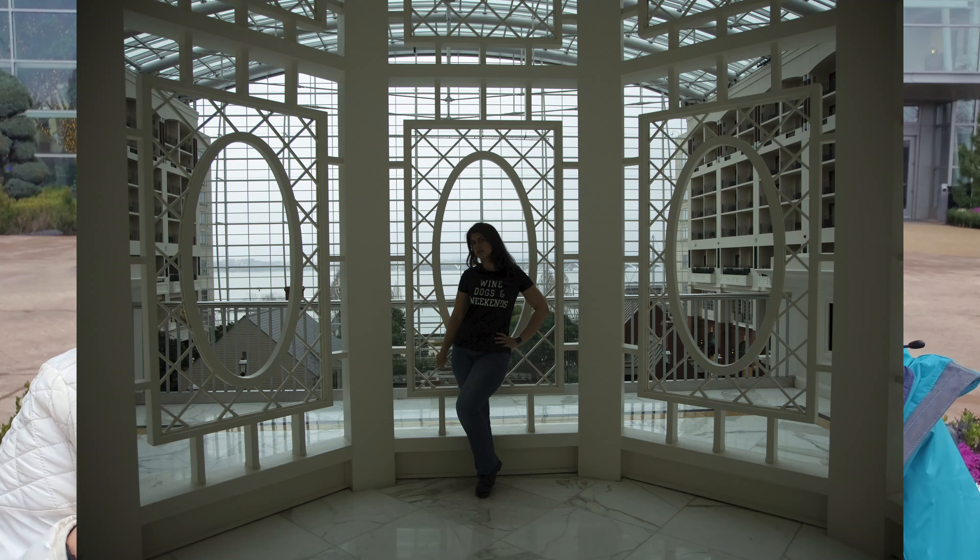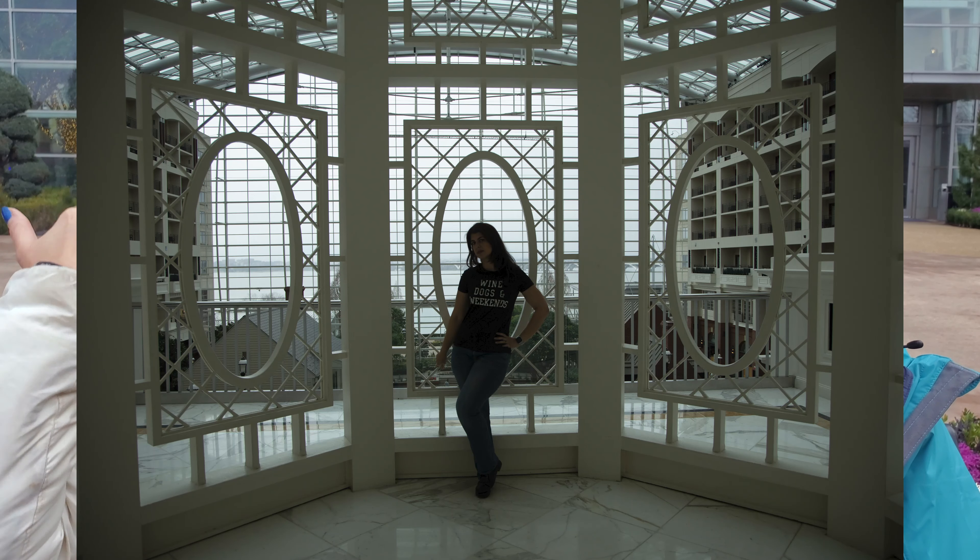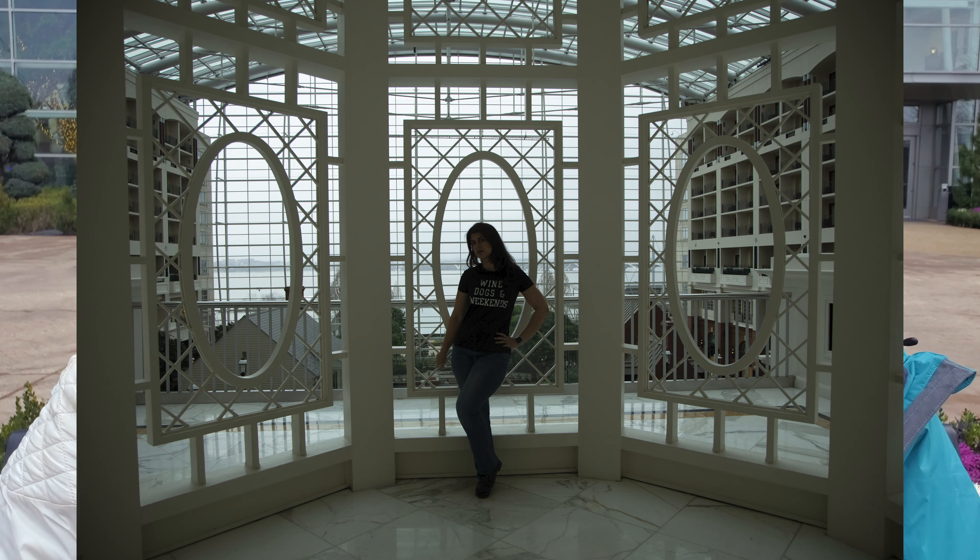One of the biggest issues I found is that you want to shoot in a certain direction and you end up backlighting your subject. Like the gazebo shots — I hate to keep coming back to it, but there have been so many shots I've seen in that gazebo and they're backlit and they look horrible.